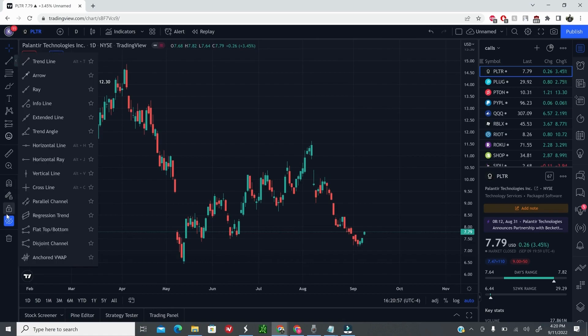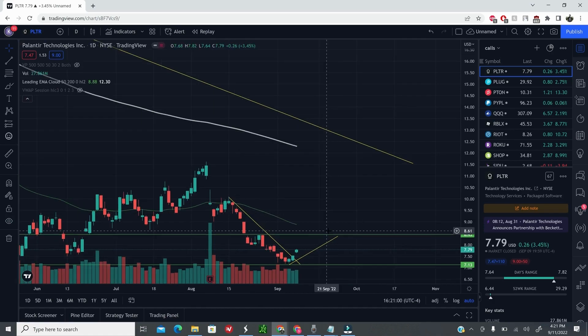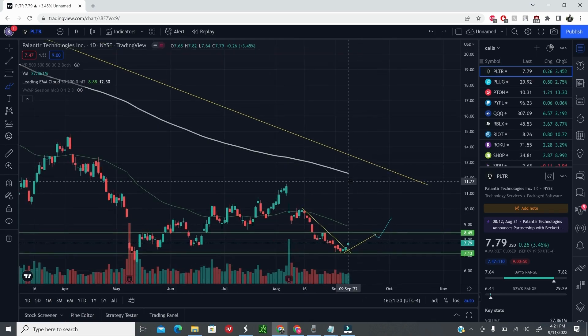The first target you want to achieve is $8.50 — there you'll definitely find some sellers and profit taking from these lows. If we can hold that and push higher above the green trend line, we may actually touch these highs of $11 to $11.50. Post that, the 200 EMA might act as resistance — you want to keep that on your chart to make sure you are always tracking all these small technical levels and trading accordingly.